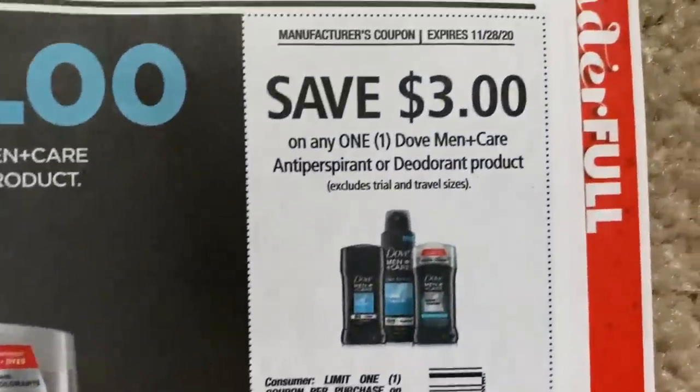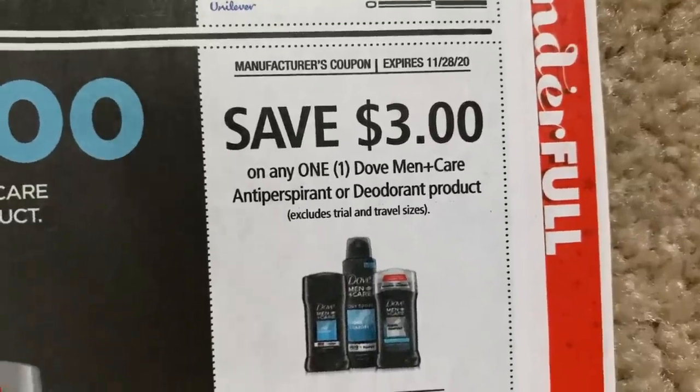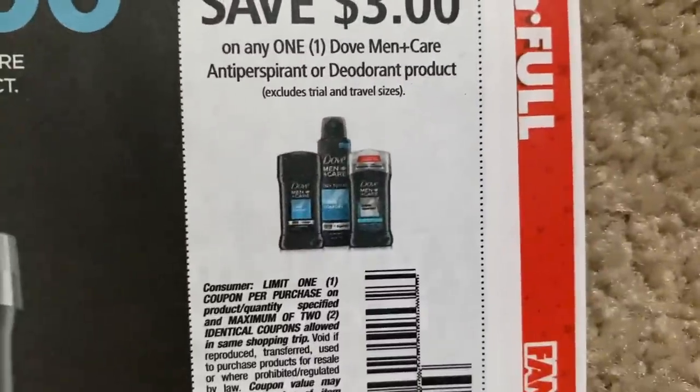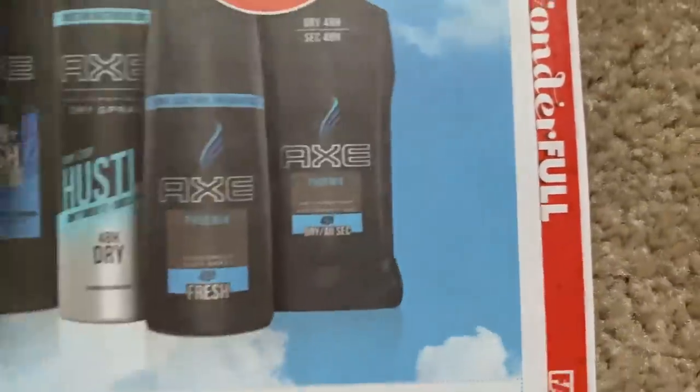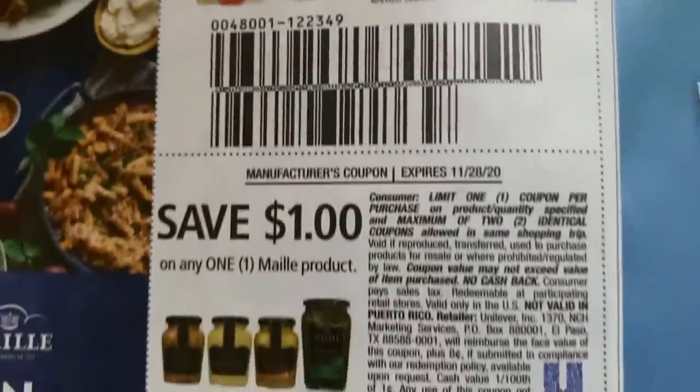This is a hot coupon — check it out. $3 off of Dove Men Plus Care Antiperspirant Deodorant, expiring the 28th. This is such a good coupon, a limit of two. Hellman's — we've got that. And 60 cents on two Lipton.